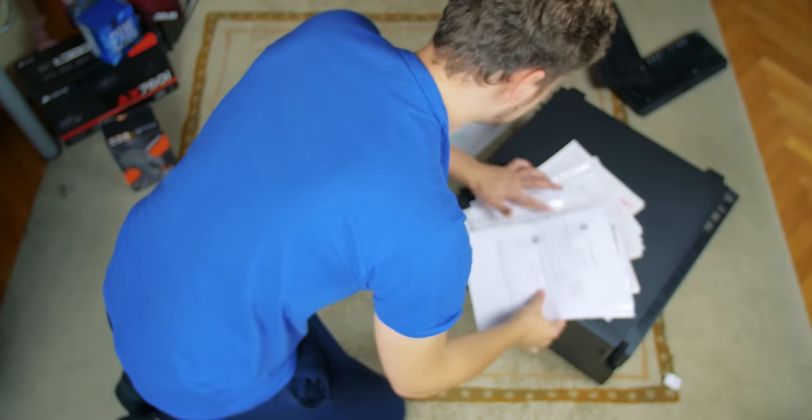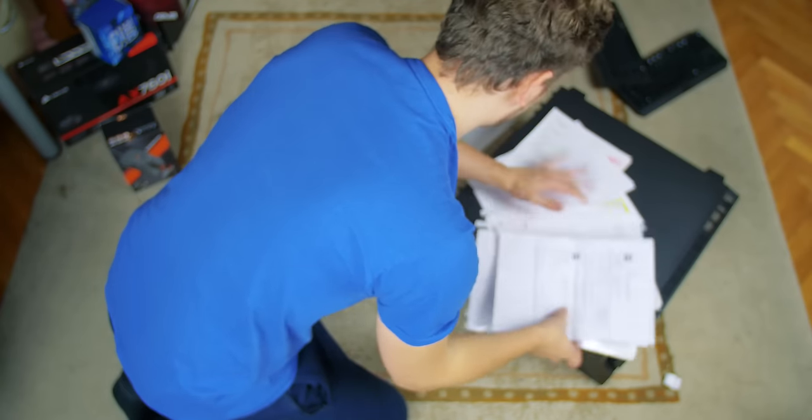Yeah, that will teach you. I hate tracking invoices, expenses.